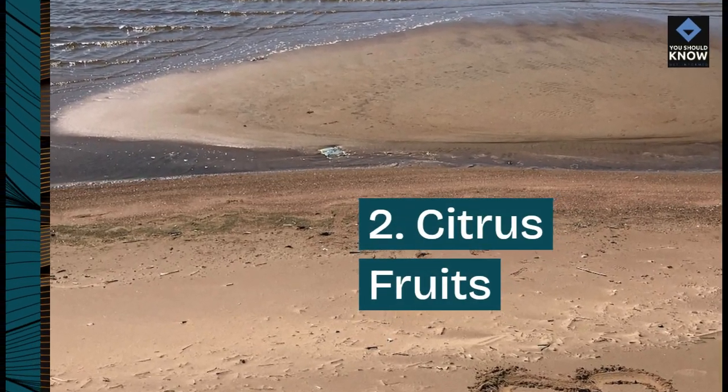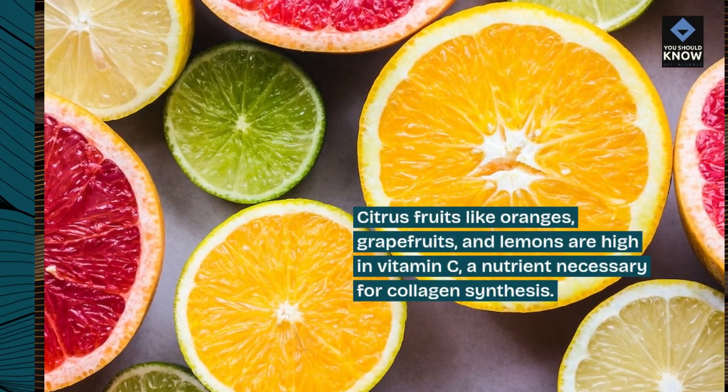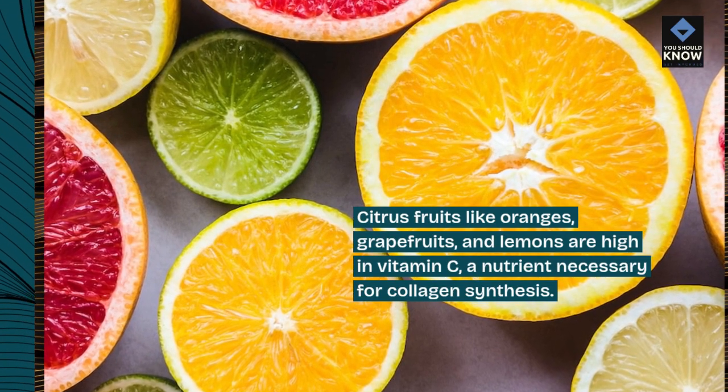2. Citrus fruits. Citrus fruits like oranges, grapefruits, and lemons are high in vitamin C, a nutrient necessary for collagen synthesis.